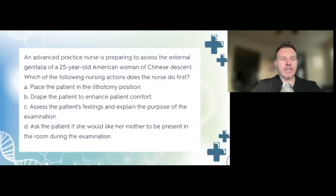An advanced practice nurse is preparing to assess the external genitalia of a 25-year-old American woman of Chinese descent. Which of the following nursing actions does the nurse do first? A, place the patient in a lithotomy position; B, drape the patient to enhance comfort; C, assess the patient's feelings and explain the purpose of the examination; or D, ask the patient if she would like her mother present during the examination.